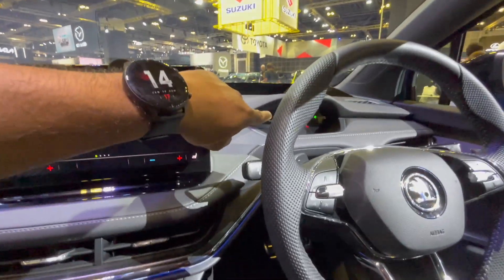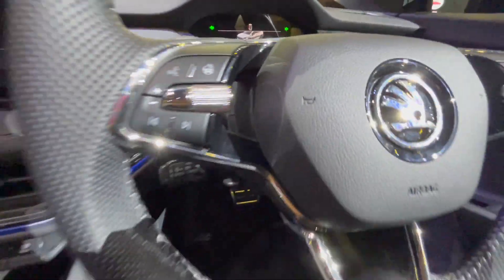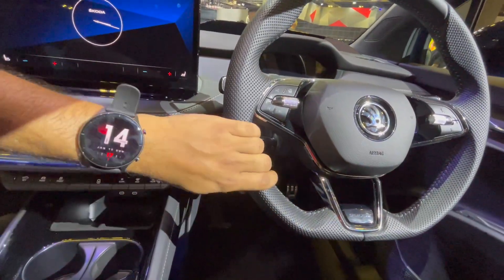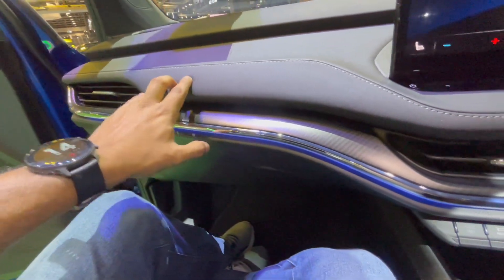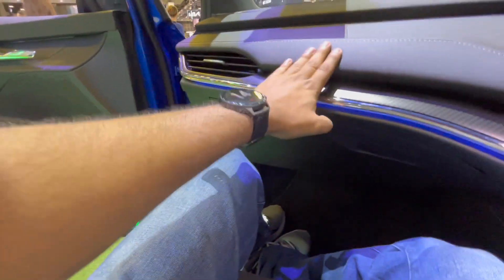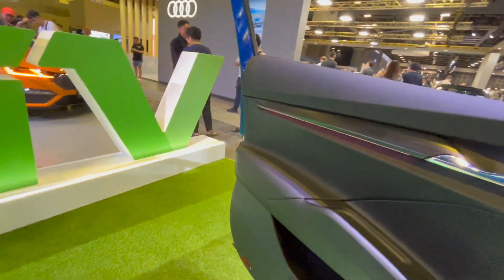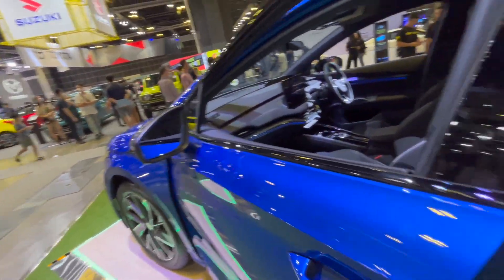There is a small instrument cluster over there. The steering wheel is a three-spoke design. Premium interior again — soft touch materials. VW and Skoda are never known for bad interiors or bad build quality, and this is no different.